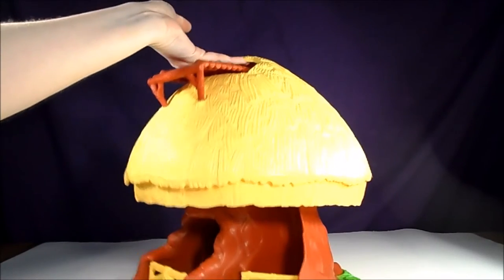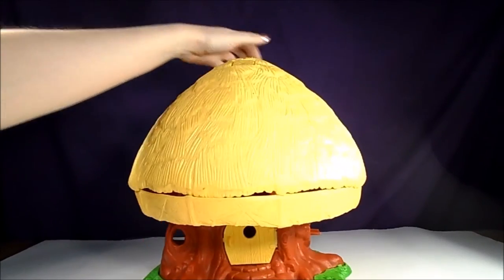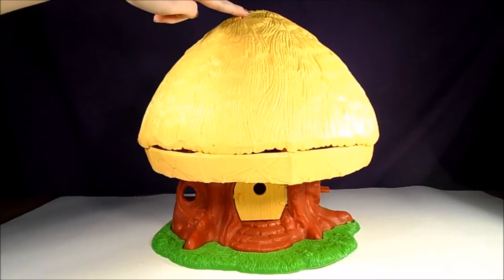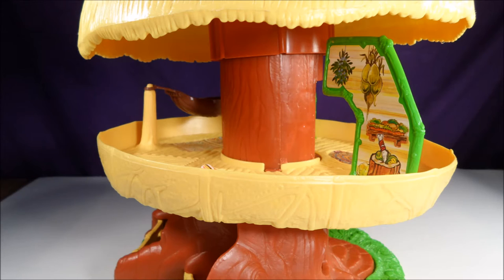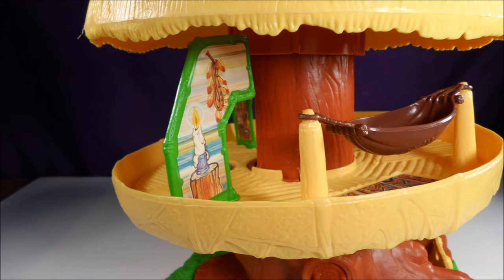The top of the playset features a handle for easier carrying. There is also a square button at the top of the hut that when pushed lifts the treetop up to give access to the treehouse. The inside of the hut is decorated with stickers on the interior walls and a few stickers for rugs.